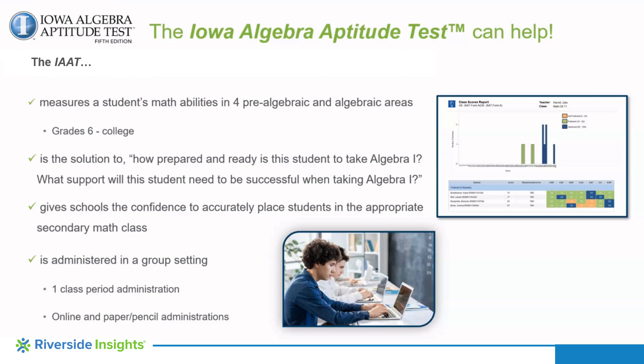High school or community college students who need to take Algebra I can certainly take the IAAT as well. IAAT is a 40-minute timed assessment administered in one class period. A teacher typically administers it to a class of students in a group setting. IAAT is offered online through the EdPower platform as well as a paper-pencil administration. Additionally, IAAT can be taken remotely and it does not require a secure browser.